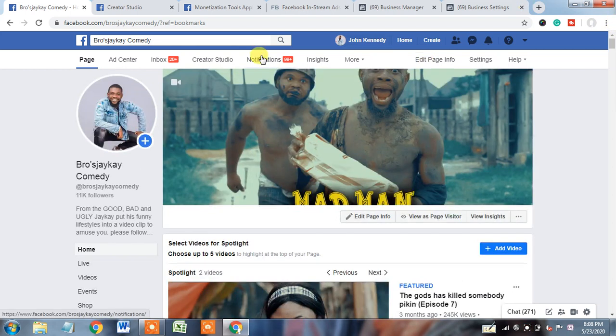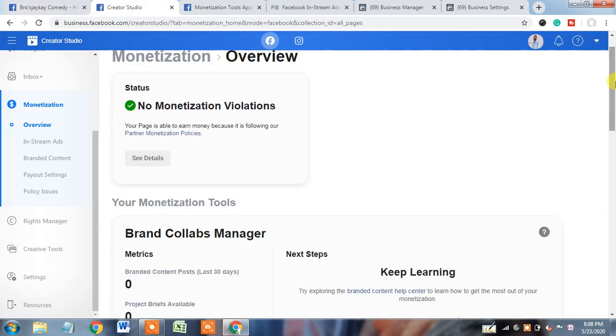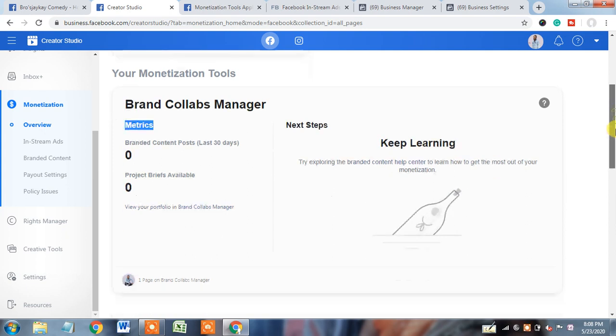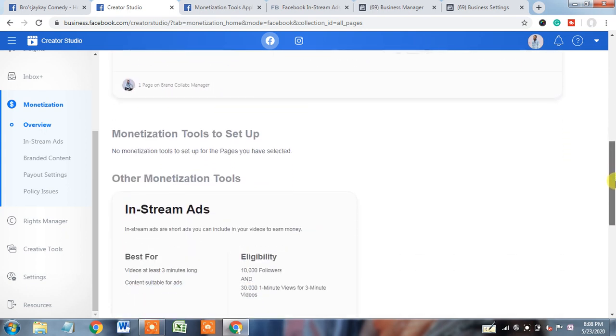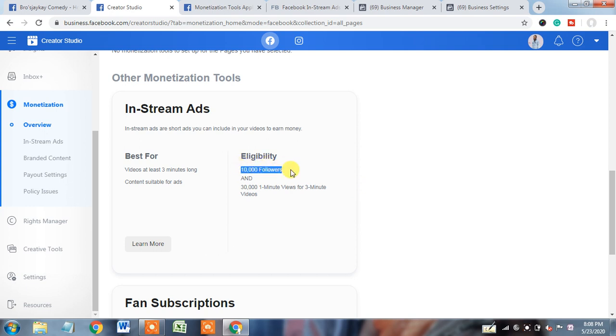Now what is the issue? We will go to Creator Studio. I already opened the Creator Studio — here you will see that the brand collab monetization tool is already monetized, that's why it's showing metrics. But what about in-stream ads? The page owner also told me that this page has completed the 10,000 follower criteria, and even the 30,000 one-minute views for 3-minute videos criteria is also completed.